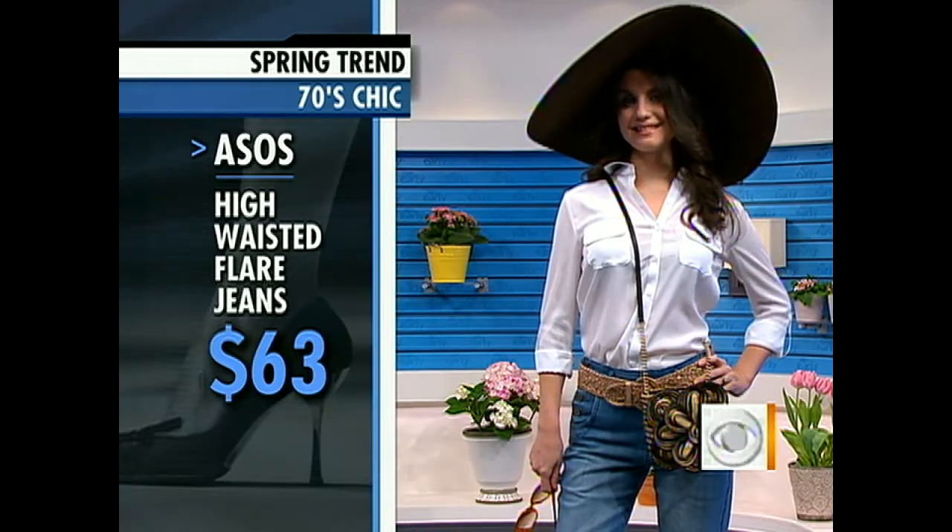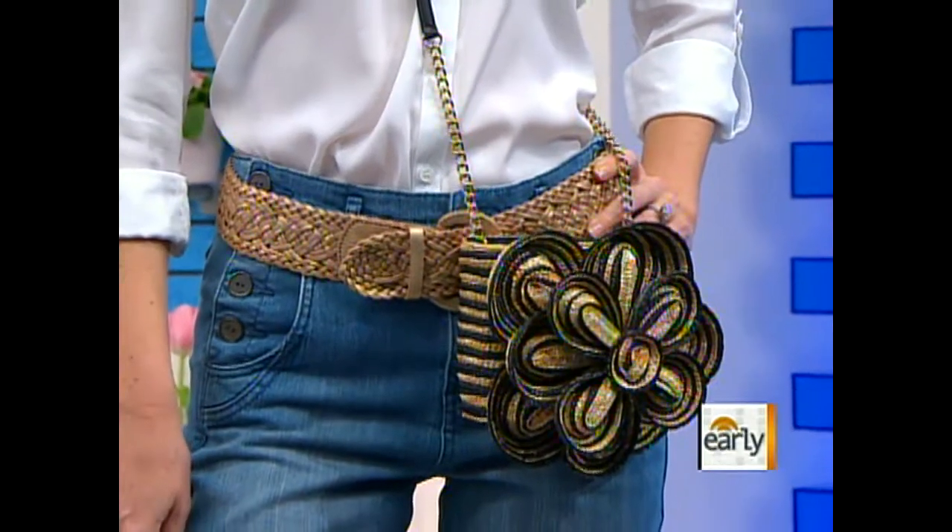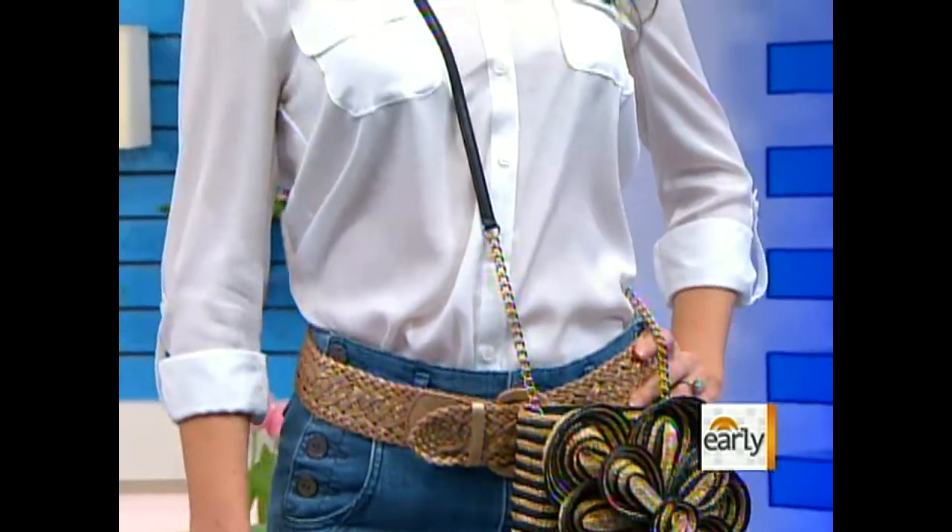And then you can't go wrong with an oversized hat — wear it to the beach, wear it down the street. Playing with accessories is key, but you don't want to look costumey. So we kept it simple with a white shirt and a neutral belt. Thank you to Jackie, our model.